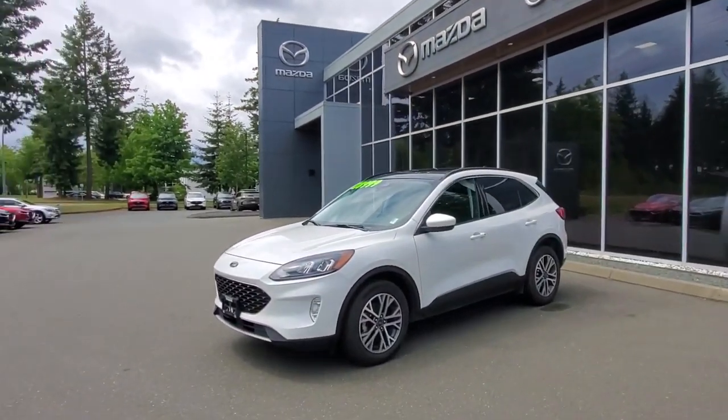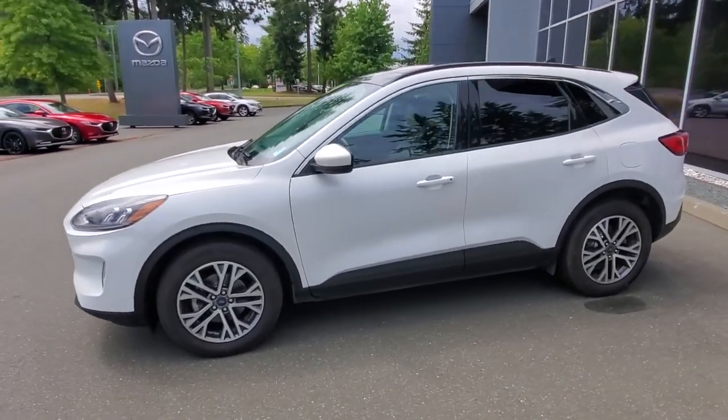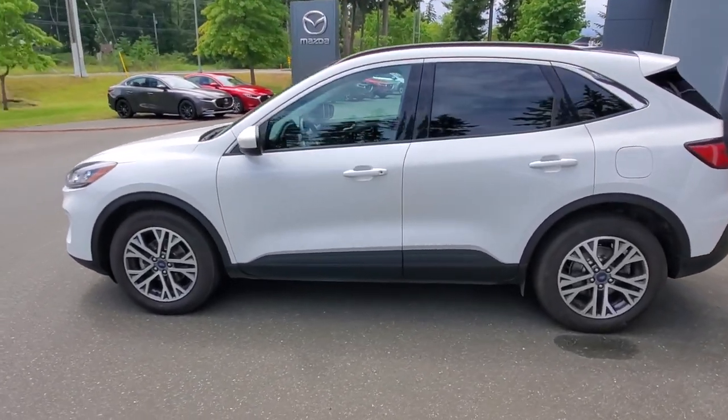Hey everybody, it's Mike here coming to you from world-famous Corde Mazza — great place to be. This is a little video for all you wonderful people checking out our inventory from the comfort of your own home. This is a 2022 Ford Escape SEL all-wheel drive, 1.5 liter EcoBoost turbo with the 8-speed automatic transmission.